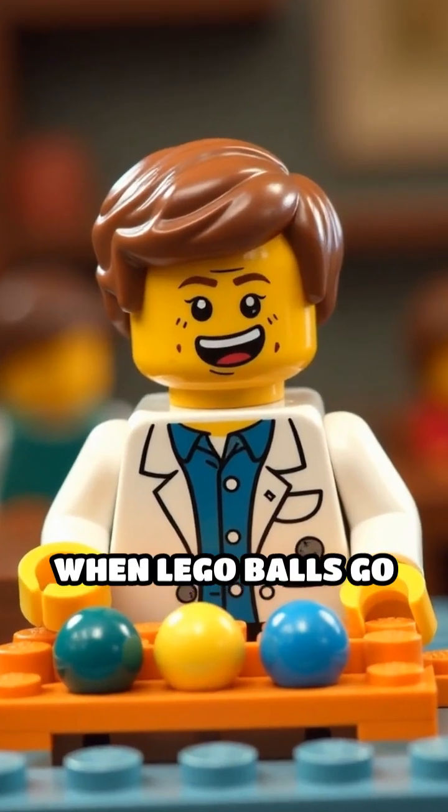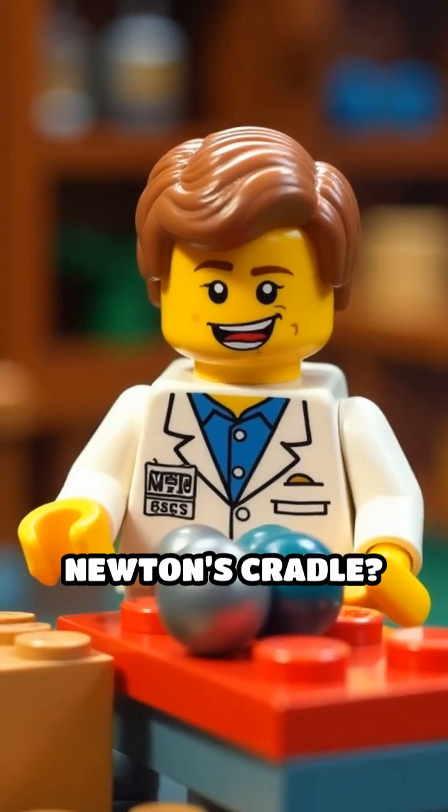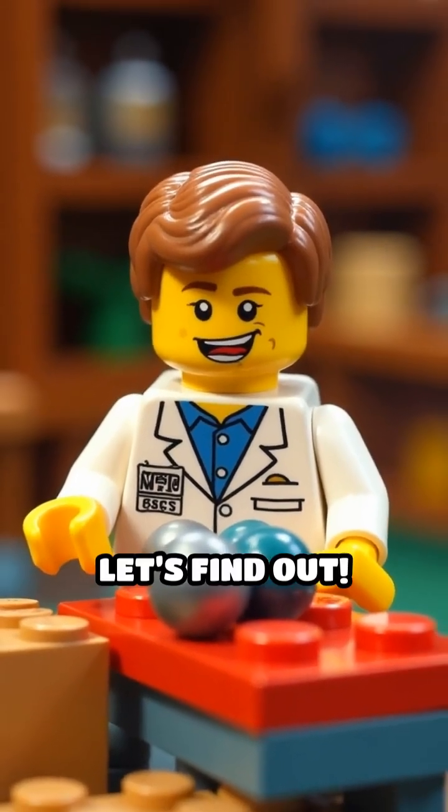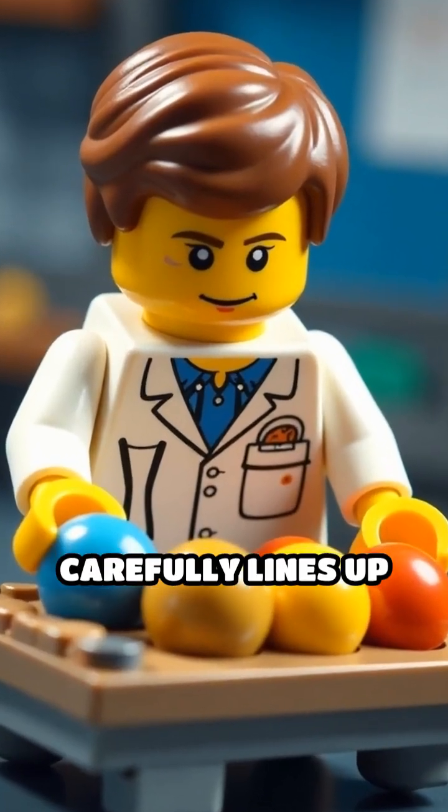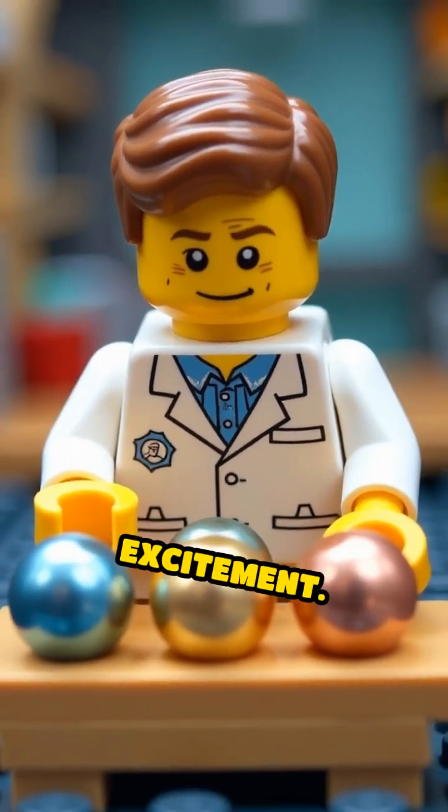Ever wondered what happens when Lego balls go head-to-head in a Newton's cradle? Let's find out. A Lego scientist carefully lines up five shiny Lego balls, grinning with excitement.